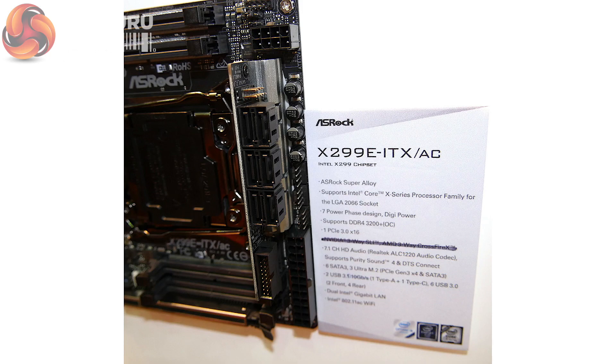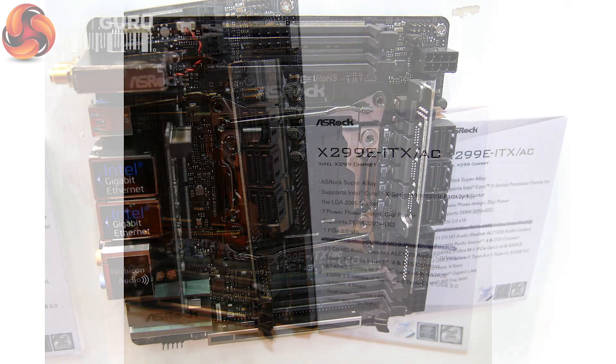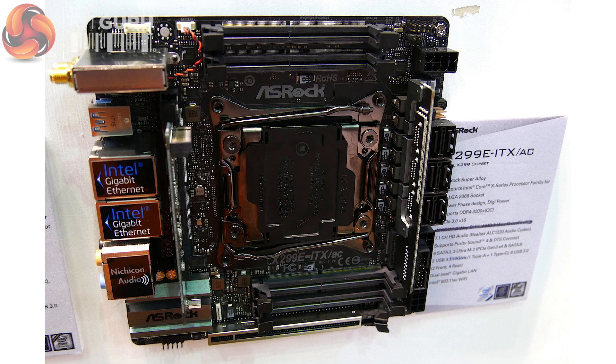It wasn't without drawbacks — it's 170mm by 170mm, it was tiny. And what have you seen this week? We've seen an X299 version — the X299E-ITX. And this had a lot of people, myself included, very, very excited.